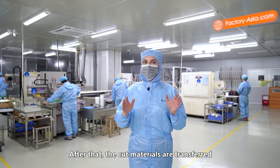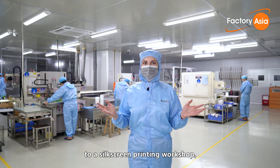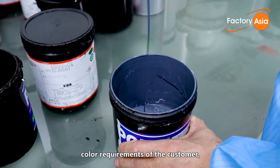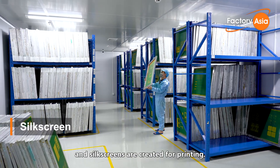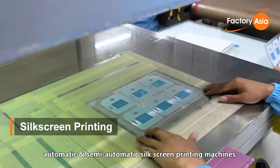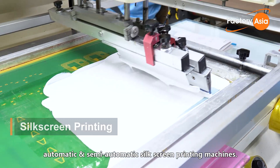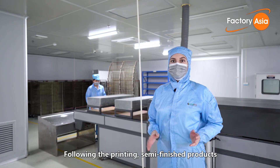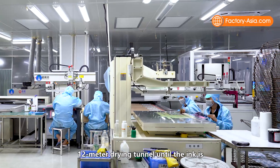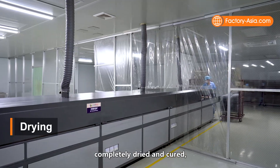After that, cut materials are transferred to a silkscreen printing workshop, where first the ink is prepared to match exact color requirements of the customer, and silkscreens are created for printing. Then films and screens are moved to automatic and semi-automatic silkscreen printing machines. Following the printing, semi-finished products are passed to a baking treatment in a 12-meter drying tunnel until the ink is completely dried and cured.